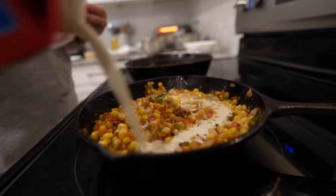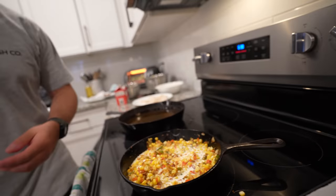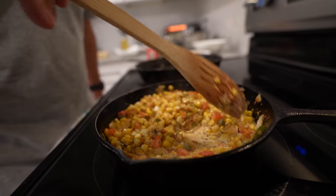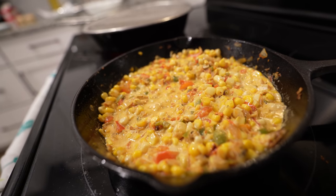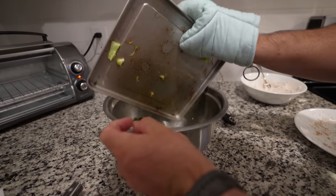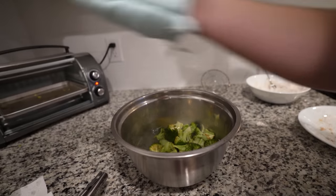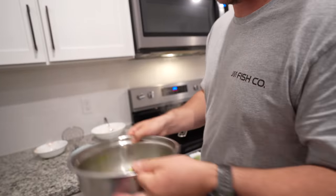We added some heavy whipping cream to the mock choux — stir it in, this is what's going to make it very creamy. It looks a little liquidy right now but we'll let it simmer and the liquid will dissipate. We pulled our broccoli out after about 15 minutes, put it in a bowl, and now we're mixing it with Cajun seasoning and some minced garlic. Toss it all together and put it back in for another two minutes.